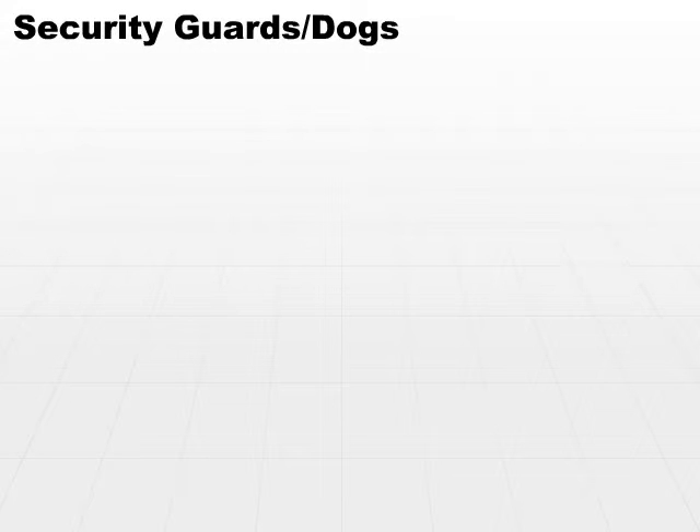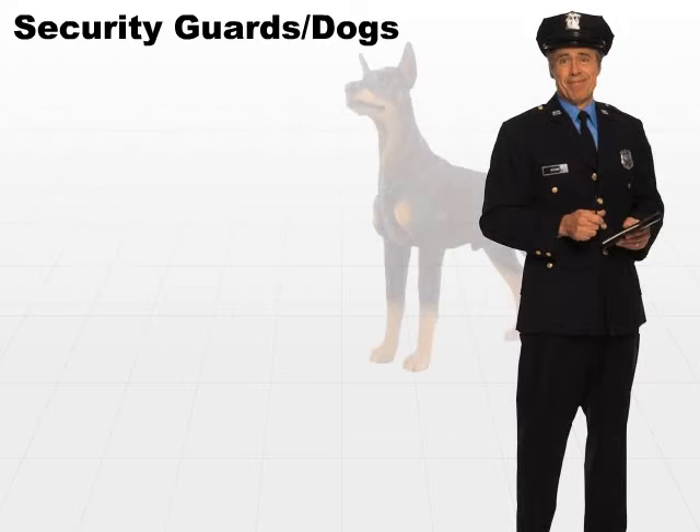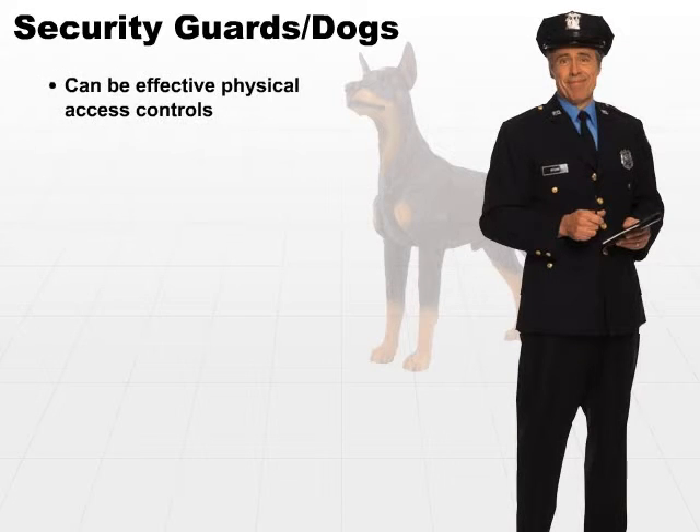In addition to the previously mentioned controls, we can use security guards and dogs. Security dogs, of course. These can be a very effective physical access control. Both of these, individually and even better together, can be great deterrents.